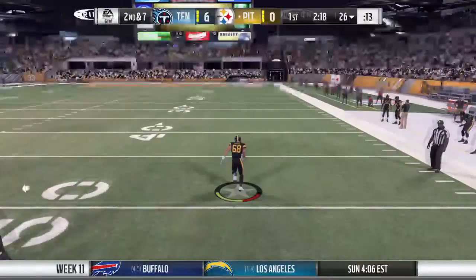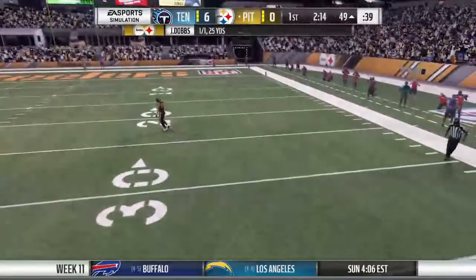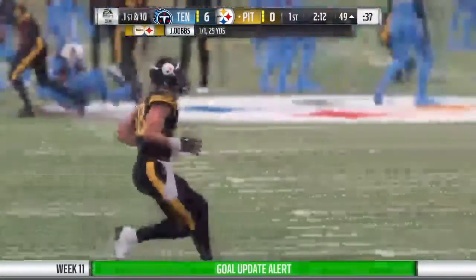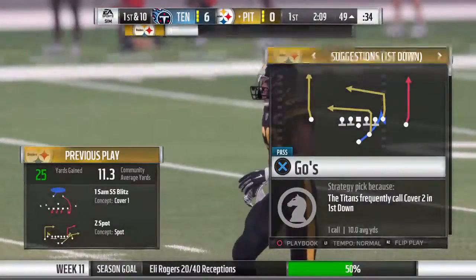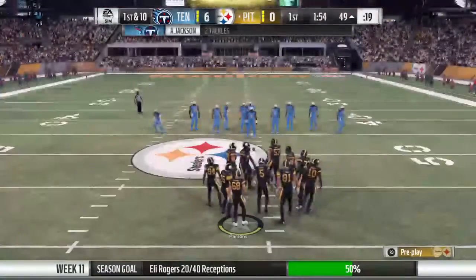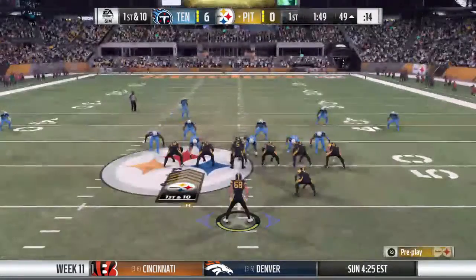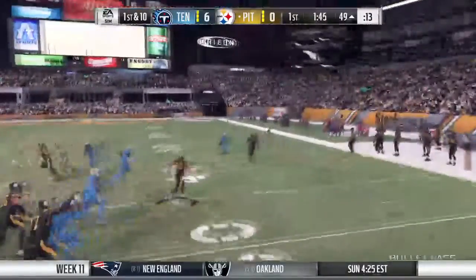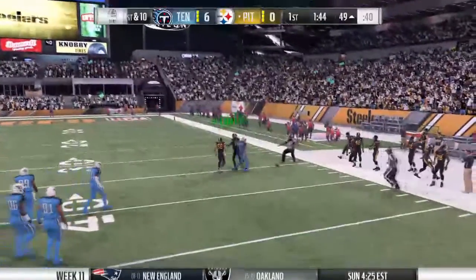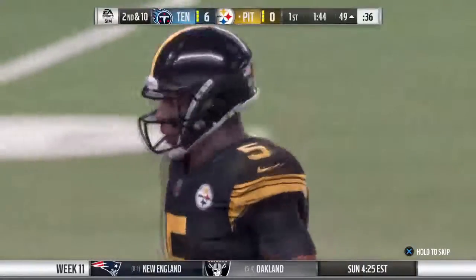He'll look to throw — got his man, complete over the middle, it's Rodgers. And he'll be taken down but not before he gets into enemy territory. A really nice gain of 25 yards. They'll look to throw now on first down, and his throw is incomplete, trying to get it there to Martavis Bryant. And it's 2nd down.